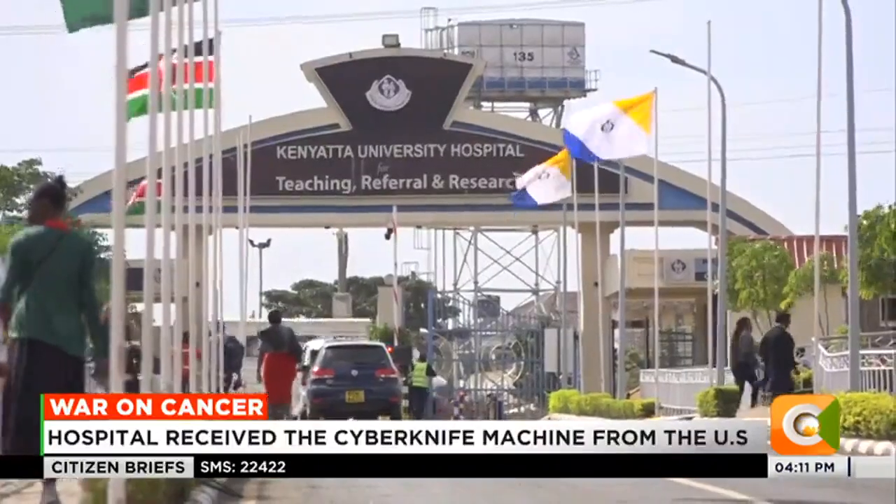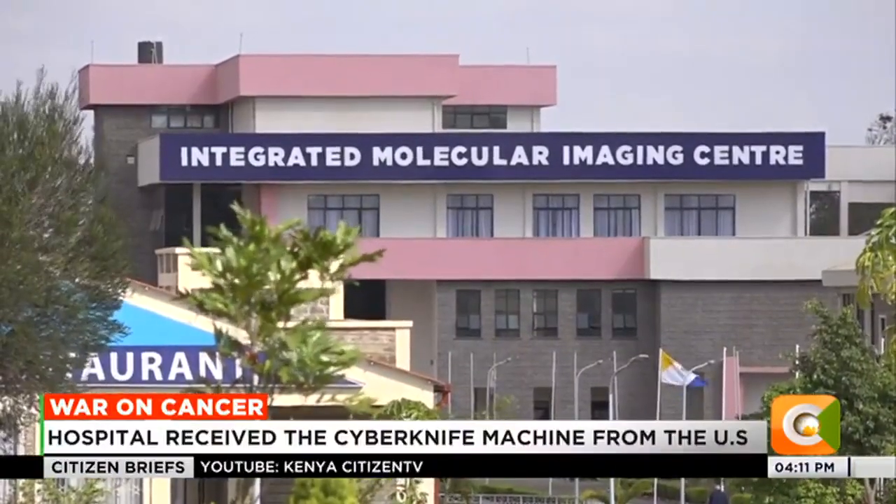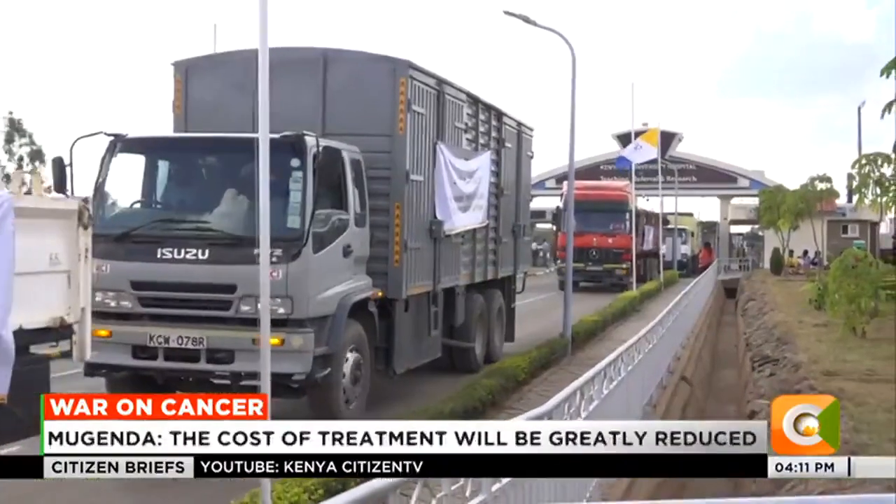Kenyans can now access cancer treatment services at a much cheaper cost after Kenyatta University Teaching, Research and Referral Hospital received a cancer treatment machine from the U.S. The machine will facilitate painless, non-invasive procedures on prostate, liver, lung, breast, and brain cancers, among others.